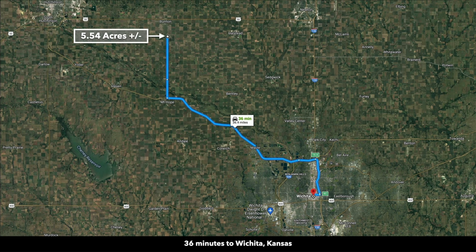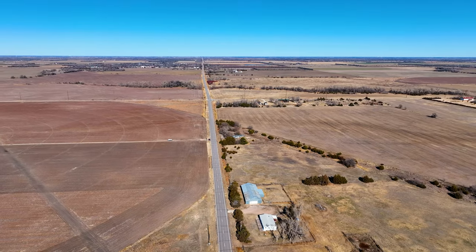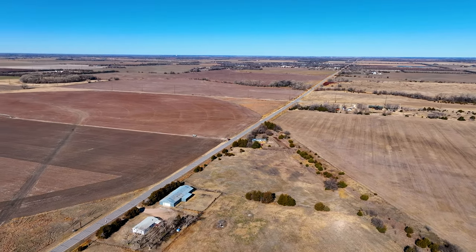And then in Wichita — again, the largest city in Kansas — that's only about 36 minutes away. There's a hospital, Target, Costco, Whole Foods, Natural Grocers, Trader Joe's, Walmart, and pretty much anything else you need. This 5.5-acre property with paved road frontage, power, telecom, and this old mobile home is just 36 minutes from the largest city in Kansas.